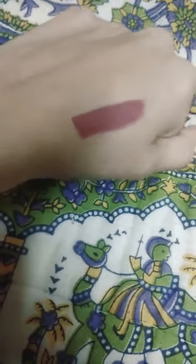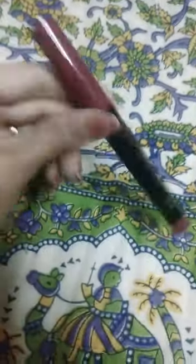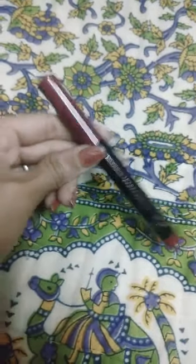So this is the hand swatch — you can see this is a purple shade. It's a very good shade, very smooth and creamy.